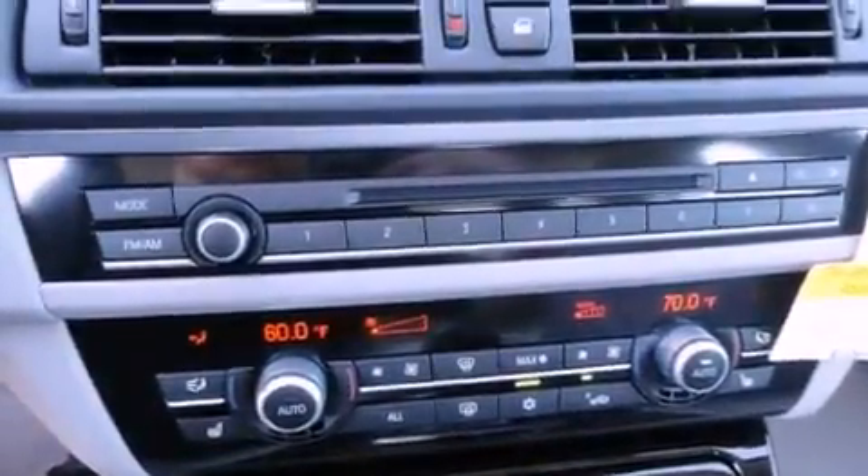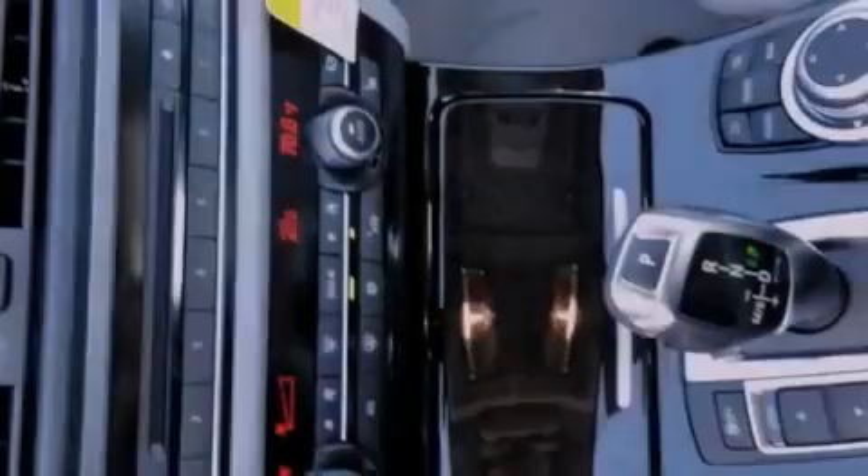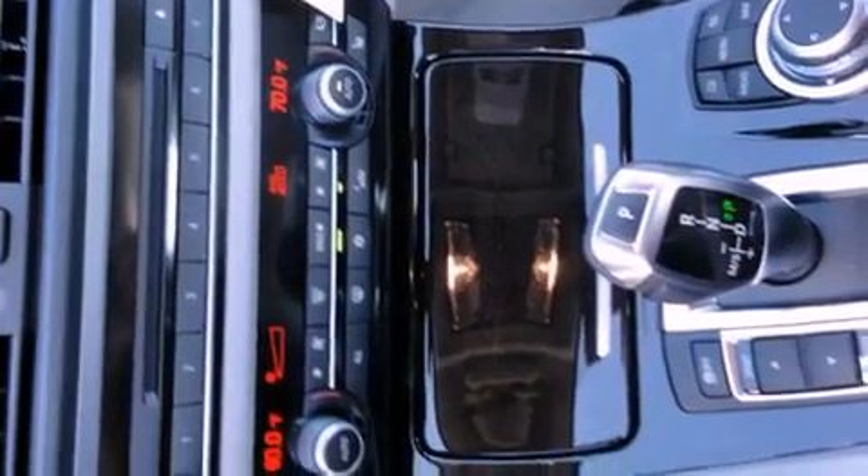An illuminated driver's side vanity mirror, an anti-lock braking system, steering wheel memory settings, and cruise control.